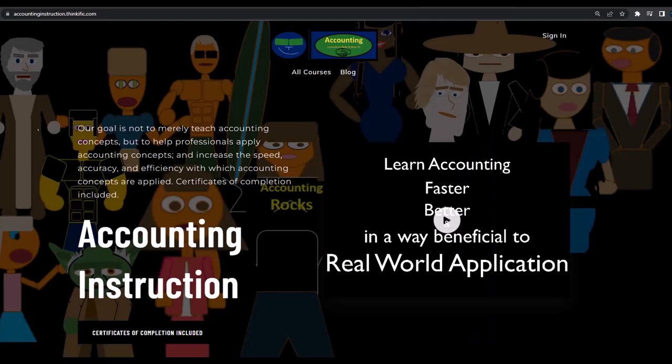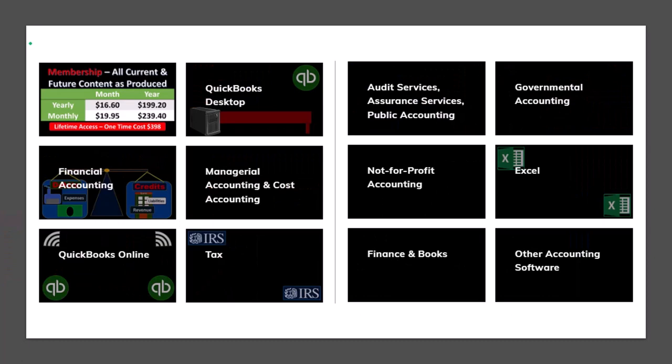If you would like a commercial-free experience, consider subscribing to our website at accountinginstruction.com or accountinginstruction.thinkific.com, where we have many different courses. You can purchase one at a time or use a subscription model for access to all courses, which are well organized and include Excel and PDF files to download.